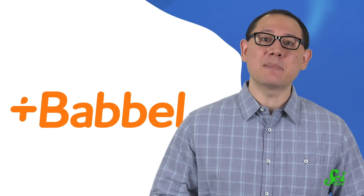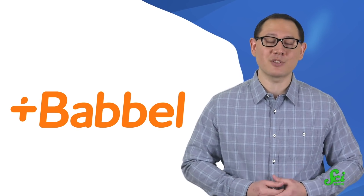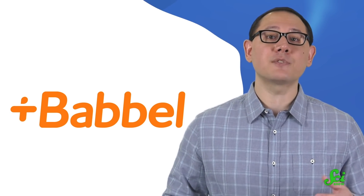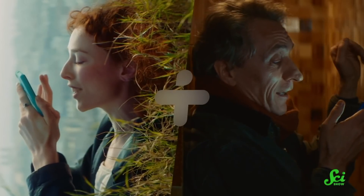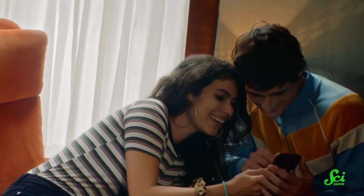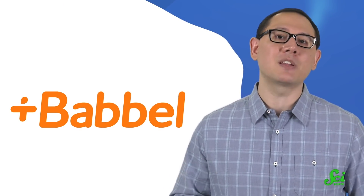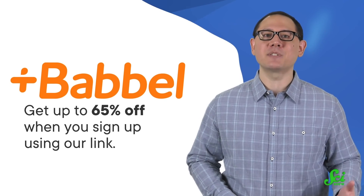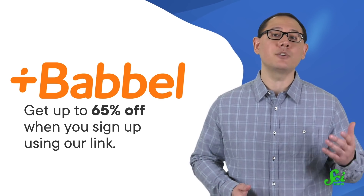Thank you to Babbel for sponsoring this episode of SciShow. Babbel is a language learning app that helps you use a new language in real-life situations after only five hours of practice. Babbel is the number one language learning app in the world and currently offers 14 different languages. Learning a new language requires a lot of time and commitment, which makes it tough to quickly get into conversation. So their lessons are designed by real language teachers and focus on practical conversations to help you get started quickly. And since everyone learns differently, they offer interactive lessons, podcasts, games, videos, and live classes with top teachers. So whether you're planning a trip and would like to learn directions in the local language, or want to watch YouTube videos from all over the world, Babbel can help. As a SciShow viewer, you'll get up to 65% off when you sign up using our link, plus a 20-day money-back guarantee.